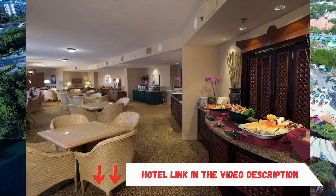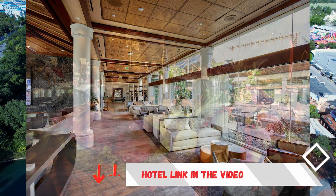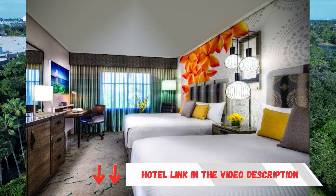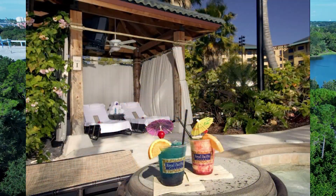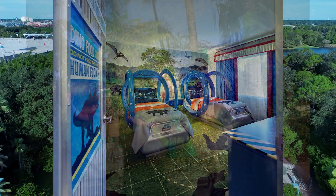The accommodation features a volleyball court, two hot tubs, and shuttle service to Universal Studios' theme parks. You can choose from six on-site dining options, including Jake's American Bar, which offers a casual setting. Room service is available 24 hours a day. Orlando International Airport is a 20-minute drive from Lowe's Royal Pacific Resort.